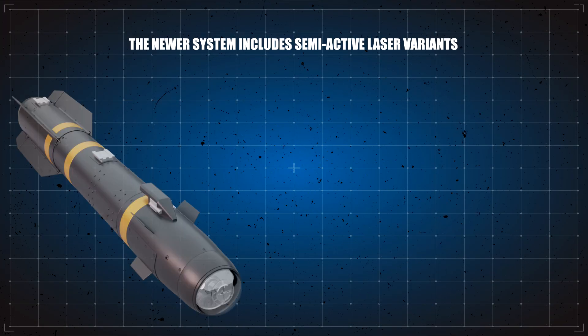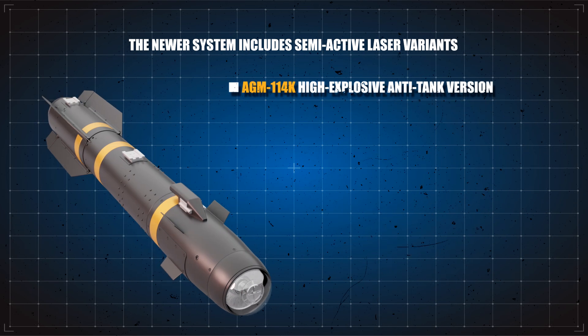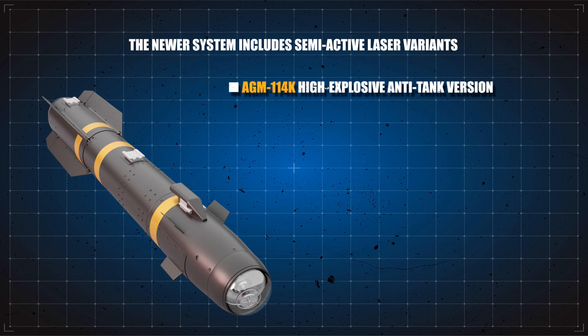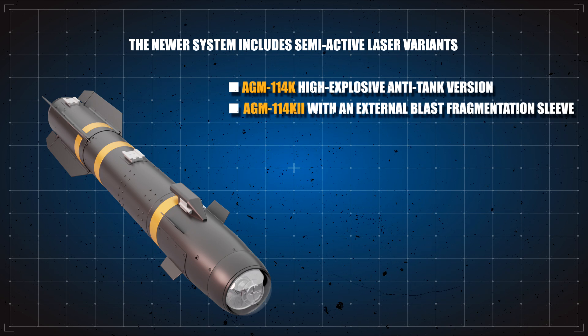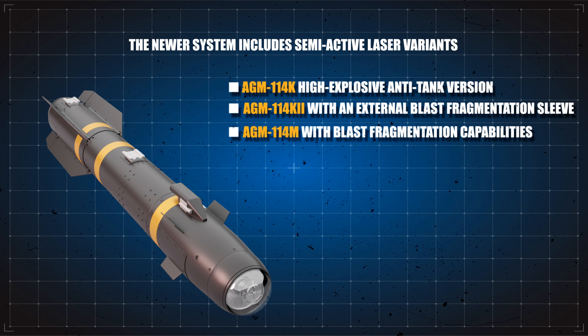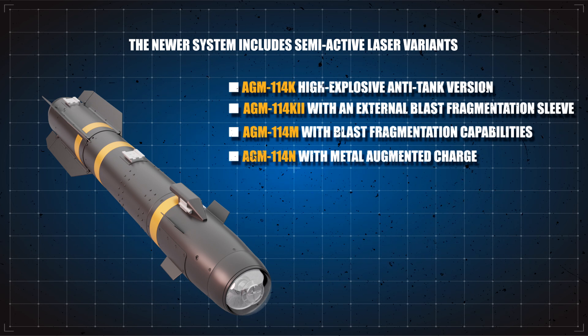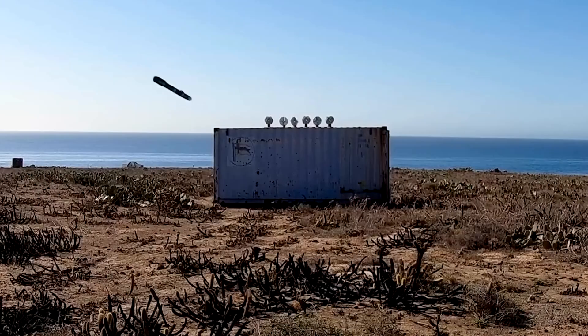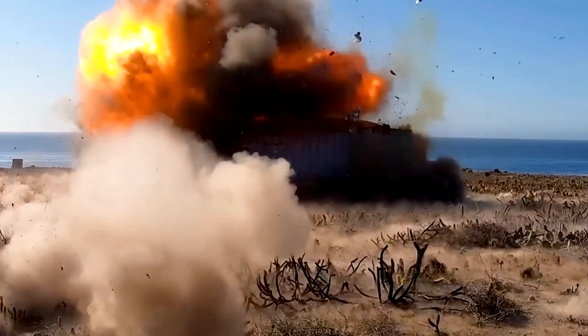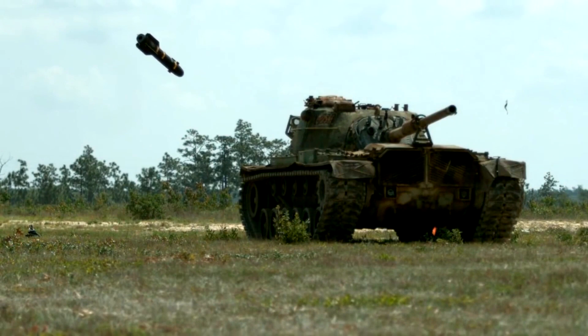The newer system includes semi-active laser variants such as the AGM-114K high-explosive anti-tank version, AGM-114K2 with external blast fragmentation sleeve, AGM-114M with blast fragmentation capabilities, and AGM-114N with metal augmented charge. These variants achieve world-class accuracy by homing in on a reflected laser beam that is precisely aimed at the target.